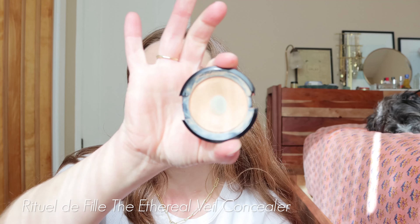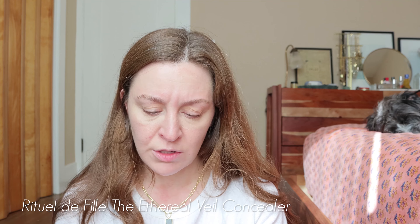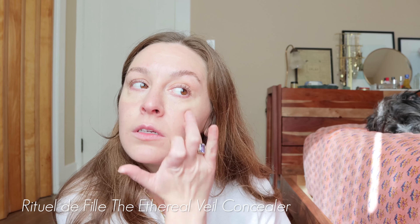I grabbed two concealers. I have the Glossier Stretch Concealer — gonna use this on my under eyes, they're pretty dark right now. I'm gonna let that sit while I go in with the next concealer: the Rituel de Fille Ethereal Veil, which is like a concealer-foundation hybrid — pretty full coverage, at least it can be. I'm gonna set it on top of areas where I have some breakouts and redness poking through, and a little bit of my melasma zone. Then I'll take a tiny bit more of the Kosas foundation and go back over and blend.